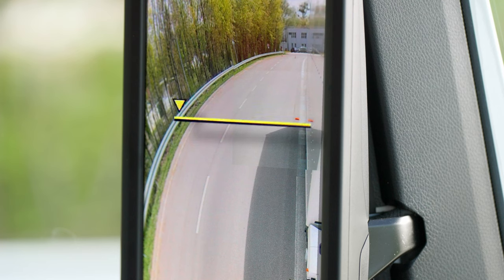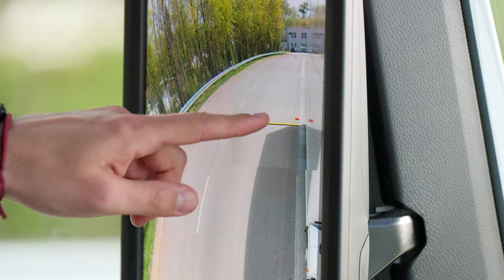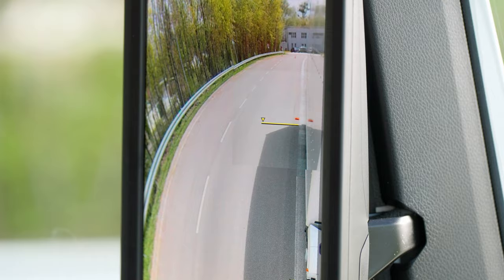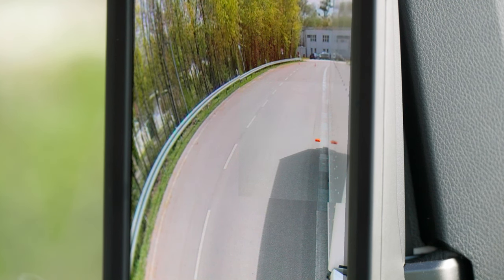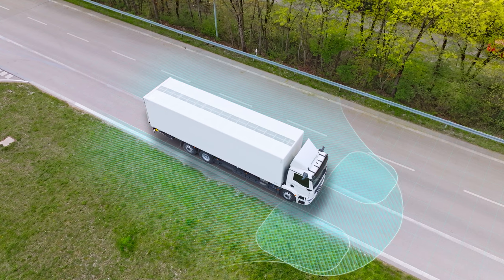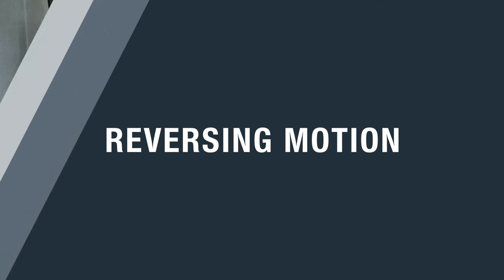Support by means of guidelines is particularly helpful for estimating the vehicle dimensions. To ensure correct individual adjustment of the vehicle, I have placed a high-visibility waistcoat at the rear of the vehicle. I can manually adjust the guidelines to the width and length of the vehicle using the door control modules. The area in front of the vehicle is very clearly visible with the front camera. MAN OptiView therefore offers excellent all-round visibility.